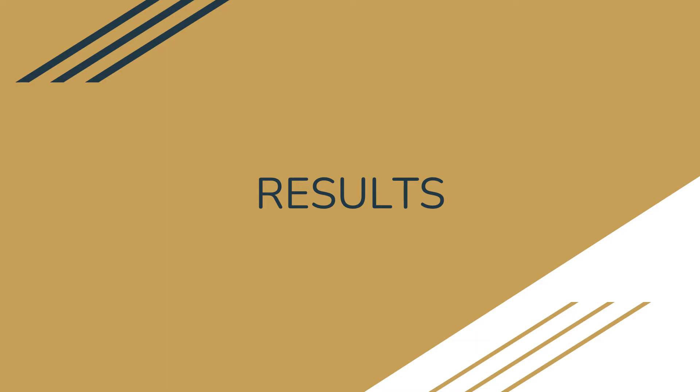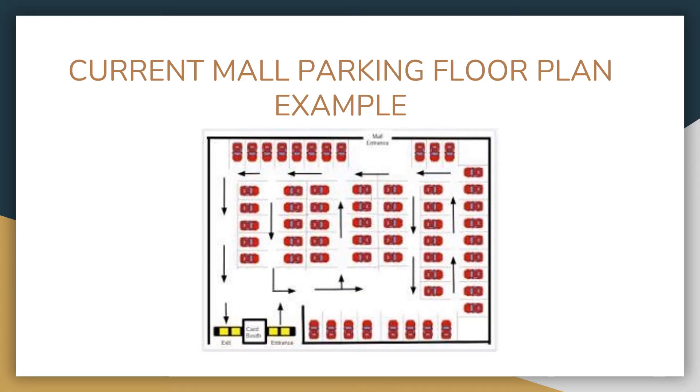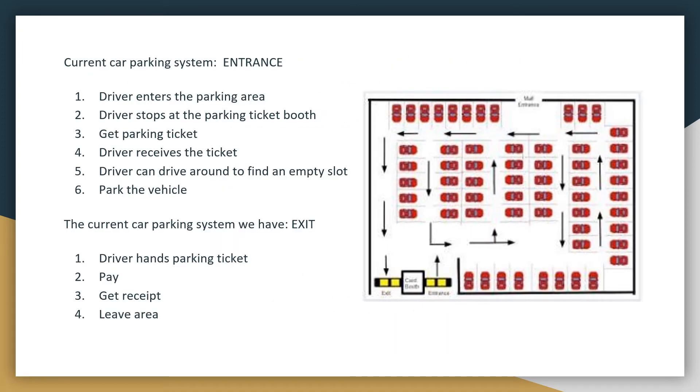In this section, I will first show the current system and then the proposed system. This is the example of the current mall parking floor plan that we made. The figure shows the current car parking system. As the driver enters the parking area, the driver needs to stop first at the parking ticket booth to get their parking ticket. Once the driver receives the ticket, the driver can then drive around to find an available slot where they can park the vehicle.